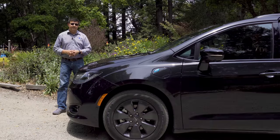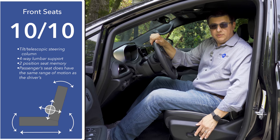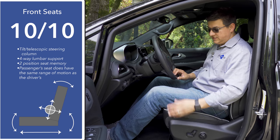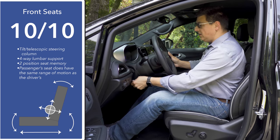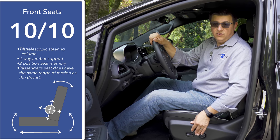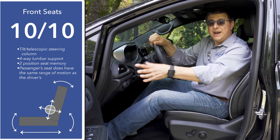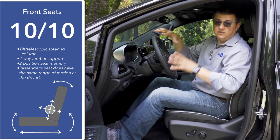For a minivan I'm going to give these seats 10 out of 10 points for front seat comfort. We have four-way adjustable lumbar support for both the driver and front passenger - something we don't really find in the competition. Generally, most competitors' passenger seat does not have the same range of motion as the driver's seat, but we do find that in the Pacifica. We also have a tilt-telescope steering column with a large range of motion and overall a very comfortable seating position. A significant change since the Pacifica Hybrid first launched is that we now have a two-position seat memory on the driver's door, which was missing when this model first launched.